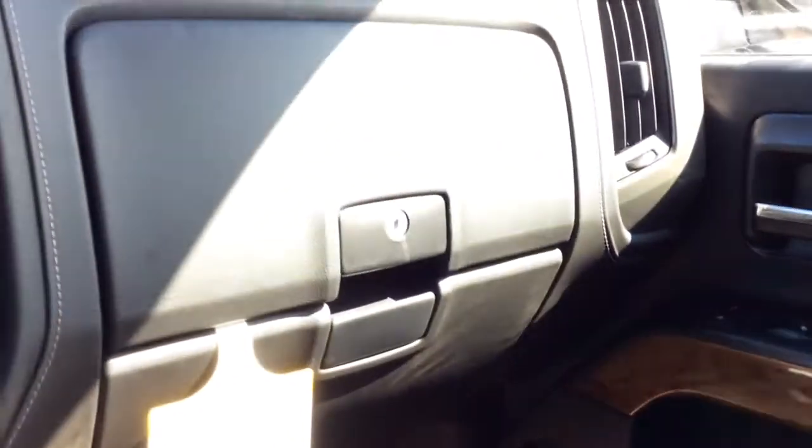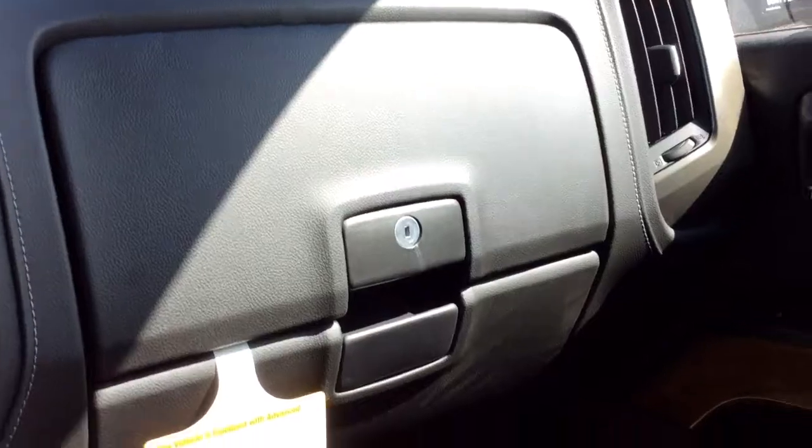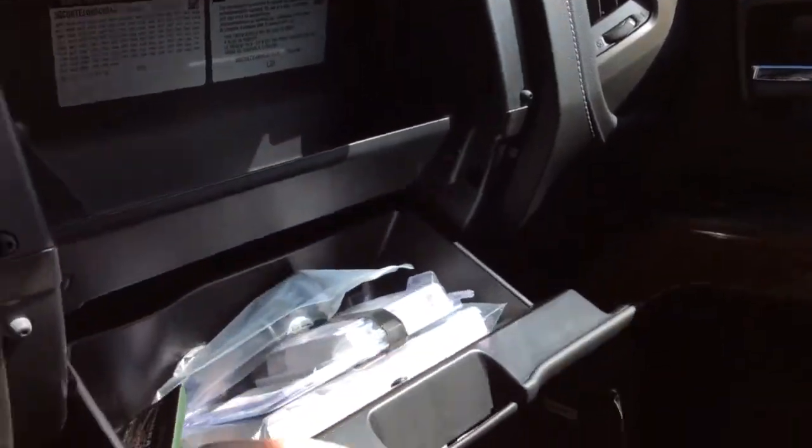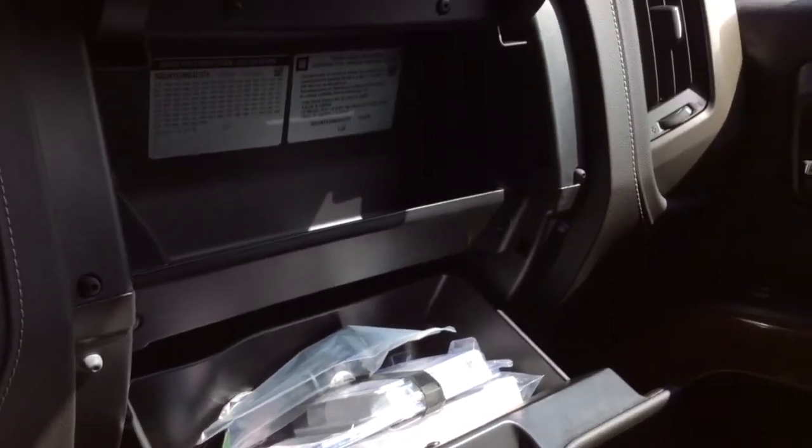Looking over to the passenger side, there are two glove boxes and the top one locks. Inside you'll find the wheel lock key, tire information, and the vehicle owner's manual.